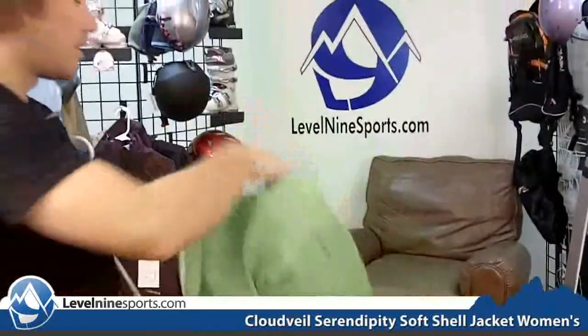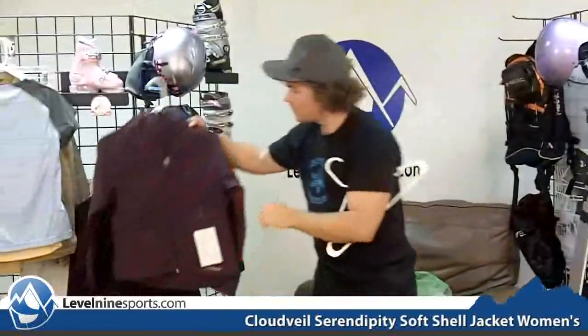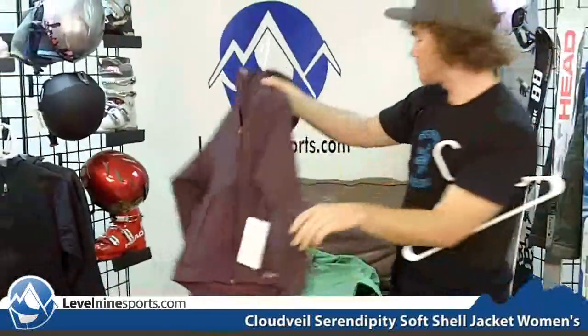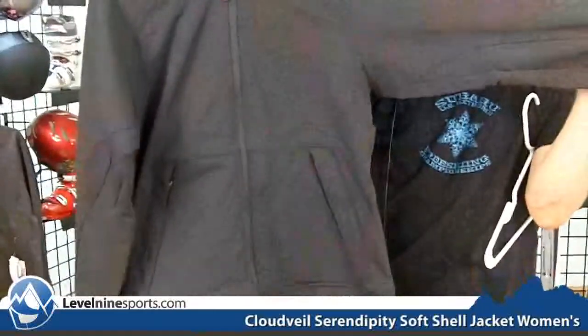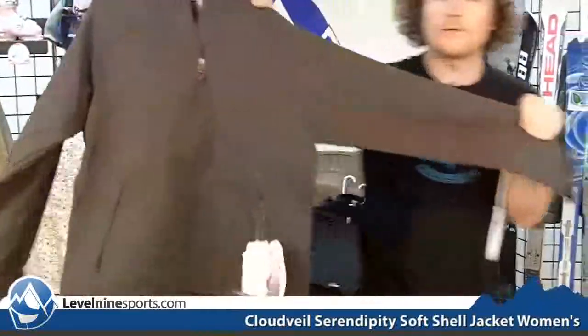So if you're looking for a good softshell, the Serendipity comes in Blade Green, Nightshade Purple, Black, and Chocolate Brown.